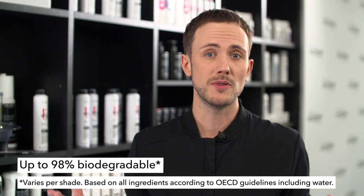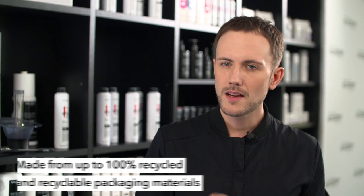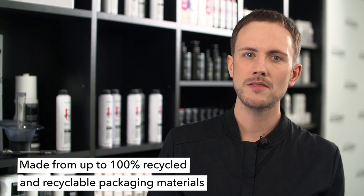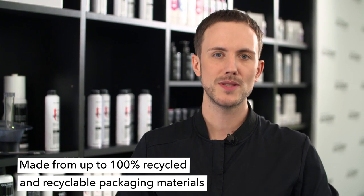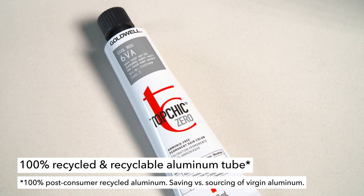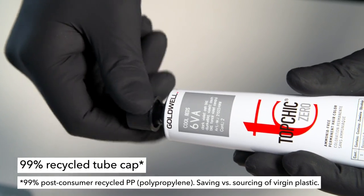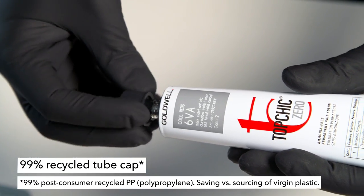In addition, Top Schick Zero color formula is up to 98% biodegradable and comes with a sustainably and responsibly sourced packaging. The components of packaging are made from recycled material up to 100%. For instance, the tube is made from 100% recycled and recyclable aluminum, which saves 6.6 tons of virgin aluminum per year. The tube cap is made from 99% recycled plastic, which saves 1.4 tons of virgin plastic per year.